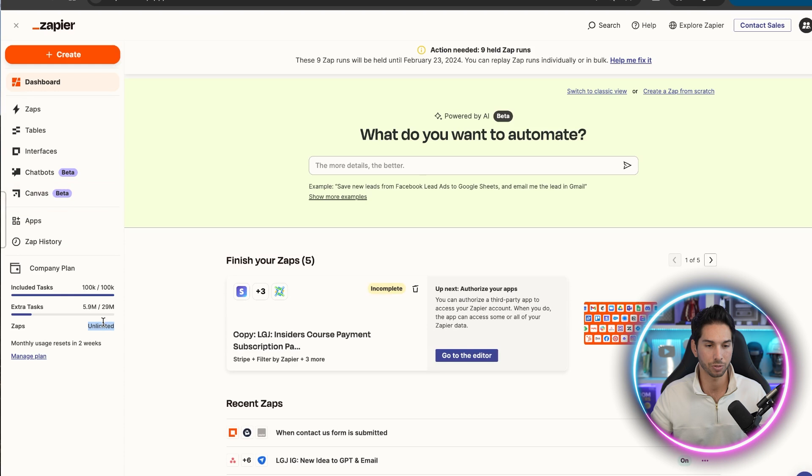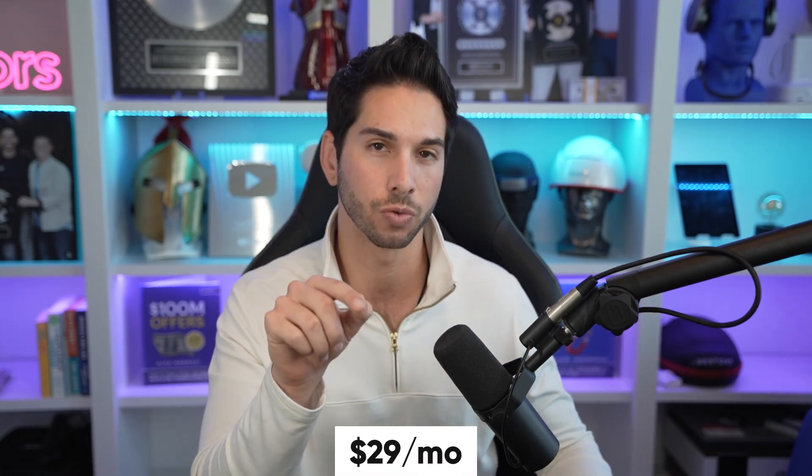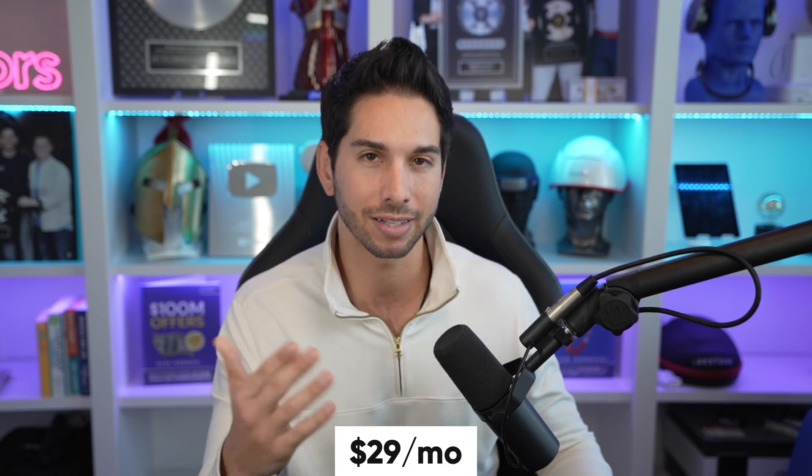Take a look inside of my $29 Zapier plan. I have unlimited zaps. I have 29 million tasks that I can use, and included tasks is also unlimited. I can execute as many tasks as I want within this plan, build as many zaps as I want with as many premium applications as I want, and I only pay $29 for this.